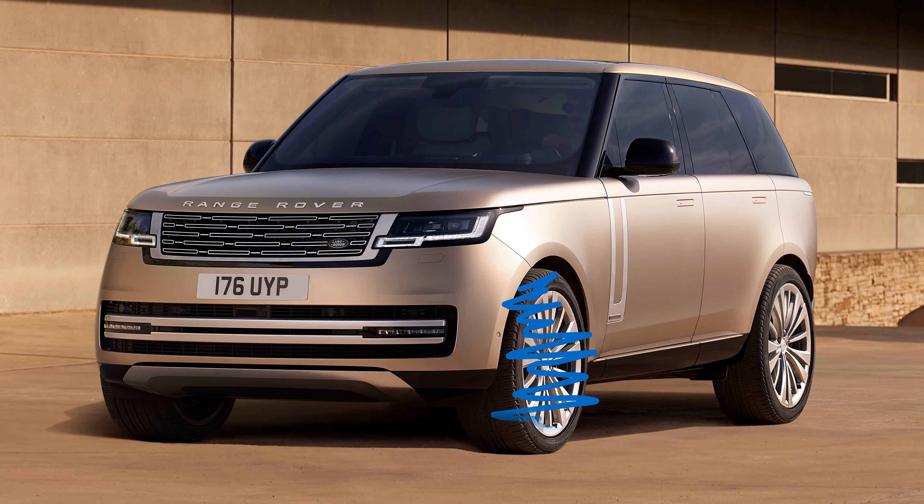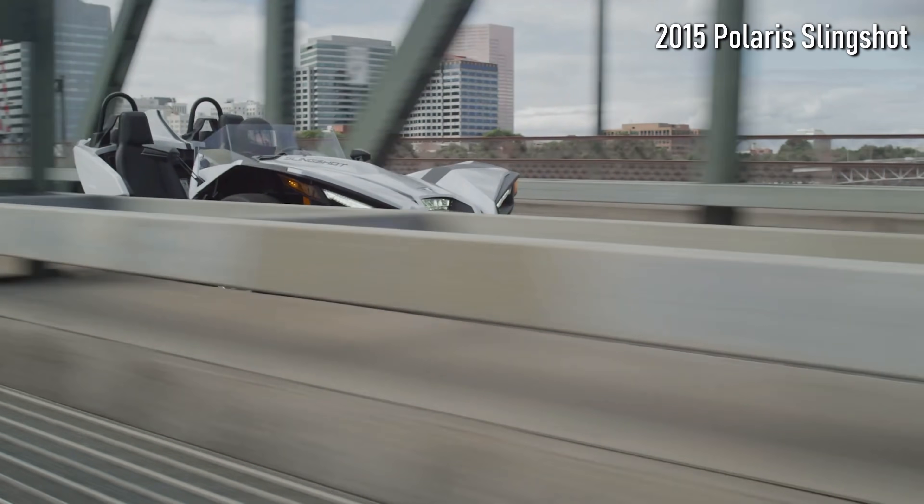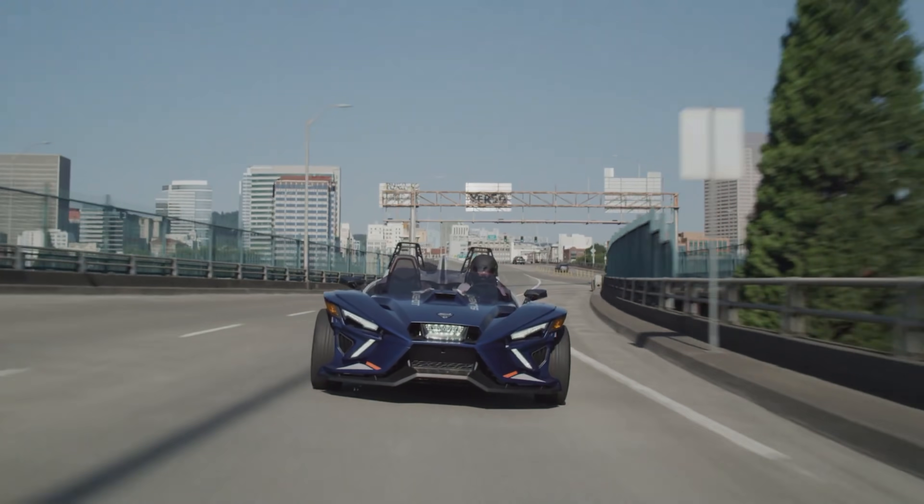One thing you don't see is a three-wheeled SUV. To make them stable, three-wheelers are often designed with a low centre of gravity. That's good for handling and helps prevent rollovers, but it makes them hard to be seen on the road.